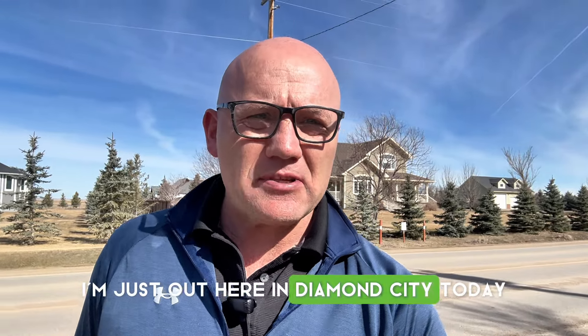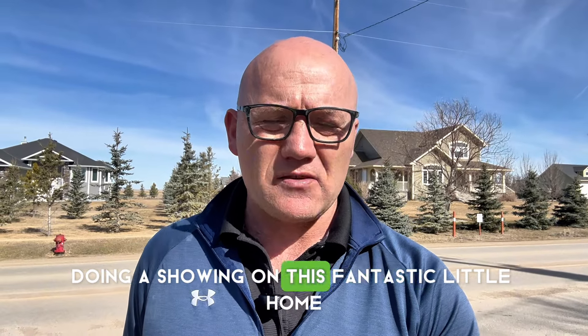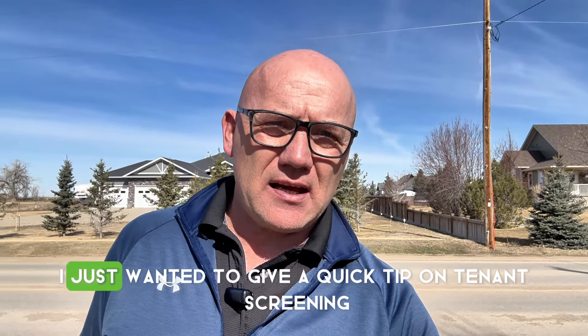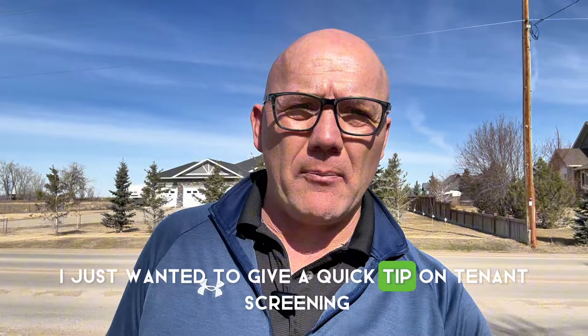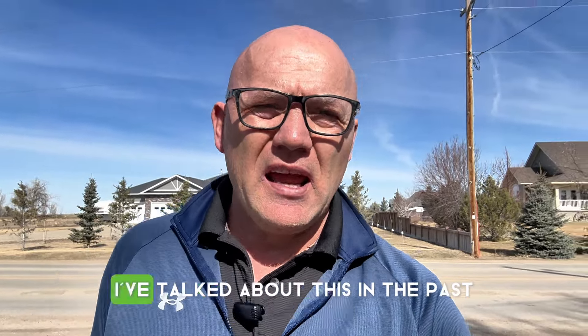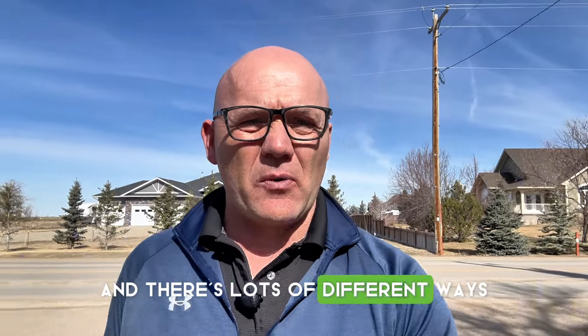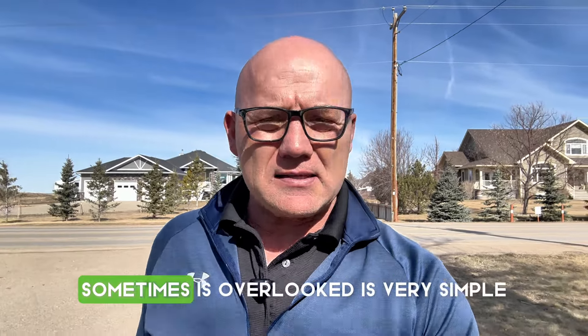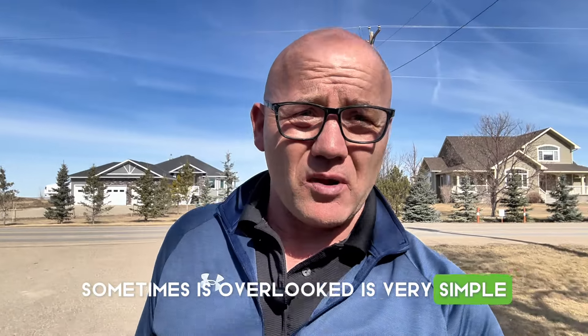I'm just out here in Diamond City today doing a showing on this fantastic little home — it's a five-bedroom, two-bath. I just wanted to give a quick tip on tenant screening. I've talked about this in the past and there are lots of different ways and things that I do for tenant screening, but one thing that is sometimes overlooked is very simple.